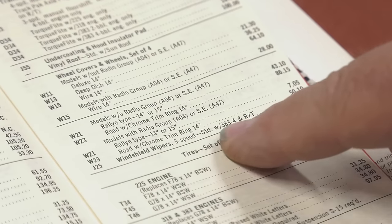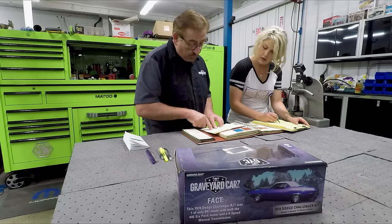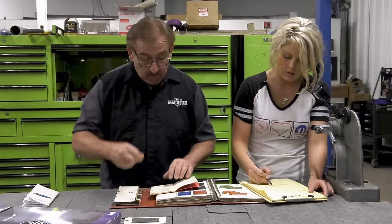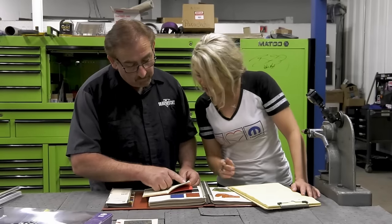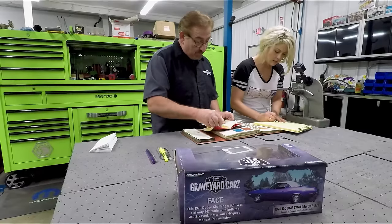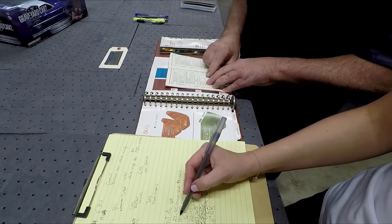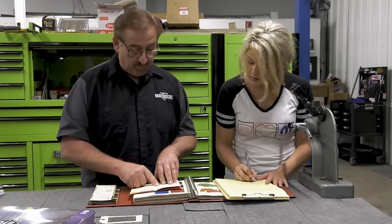J25 is three-speed wipers — standard with a 383 or 440 RT, so no extra charge. M21 drip-trough moldings are standard. N85 is the tachometer — eight-cylinder only, Charger and RT models — $68.45. R22 is the AM stereo 8-track — $196.25. That is a cool option right there. V68 is stripe delete, 26-inch means 26-inch radiator, and 'end' marks the last shift of the day.